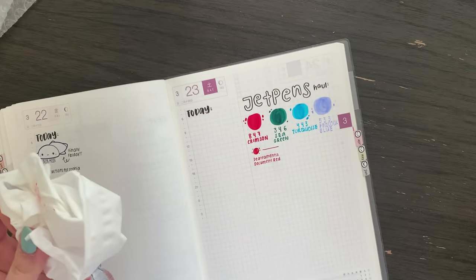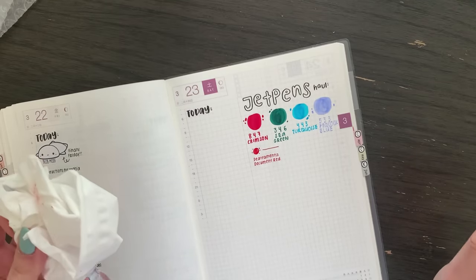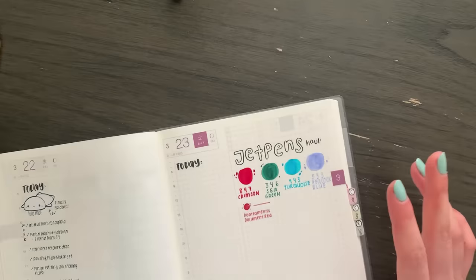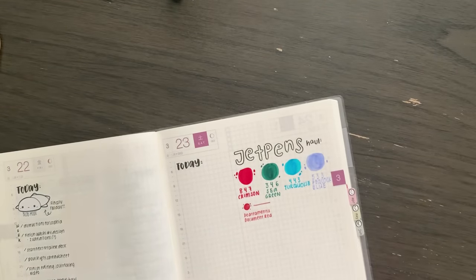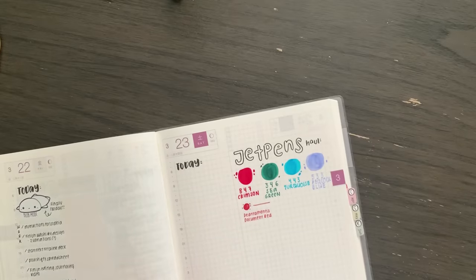That is everything from JetPens. I also have the WonderPens package to open up, but I have an appointment soon, so I will come back later today to film. I am back from the appointment — I'm a little bit out of breath. Let's get back into the haul.